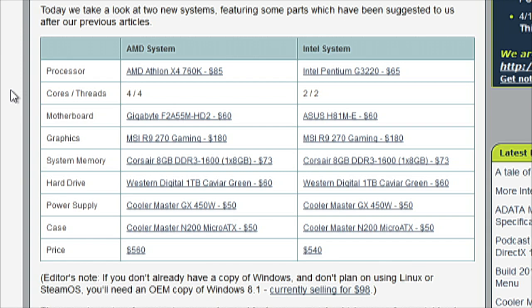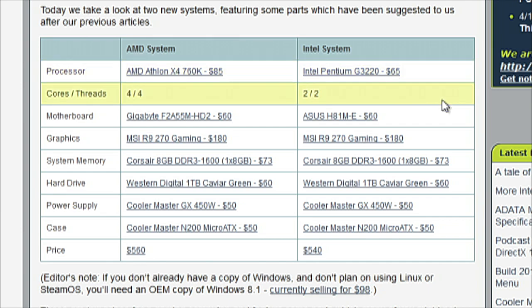It's Richland, and it has the graphics portion disabled. It's an $85 processor. We coupled that with a Gigabyte F2A55M motherboard, a $60 board. On the other side, we have an Intel Pentium G3220 — a Pentium-branded processor but actually Haswell architecture. It's a $65 processor, so $20 less than the Athlon X4. It's dual-core, no hyper-threading, and also paired with a $60 Asus H81M-E motherboard.